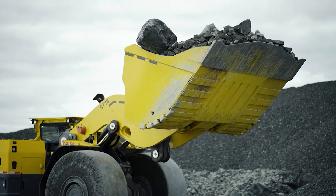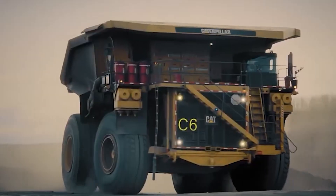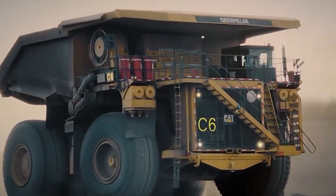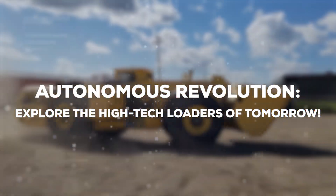Our channel is a treasure trove for those fascinated by the giants of farming and building, where horsepower meets hard work. Stay tuned as we unveil the capabilities, features, and engineering marvels of these mechanical beasts.